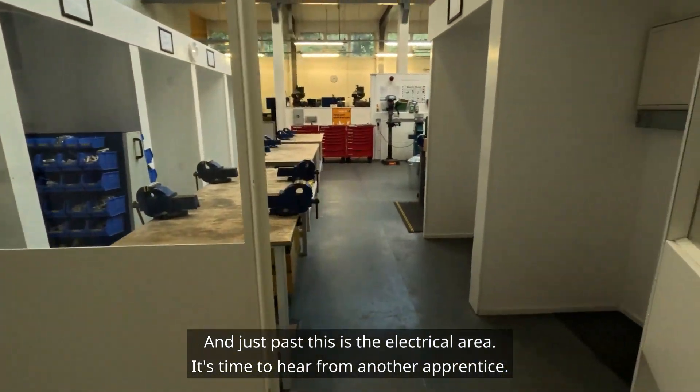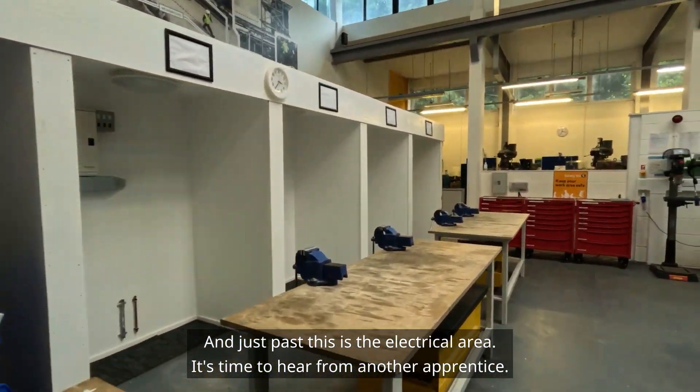And just past this is the electrical area. It's time to hear from another apprentice.